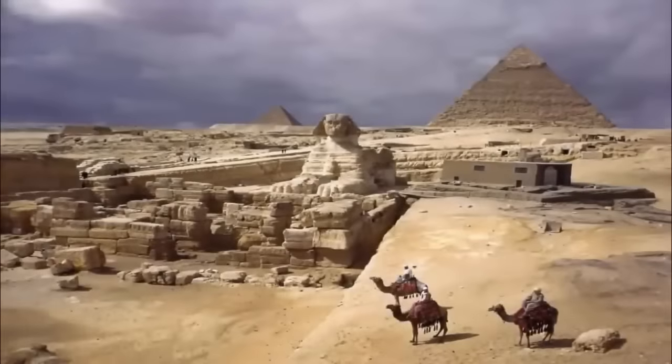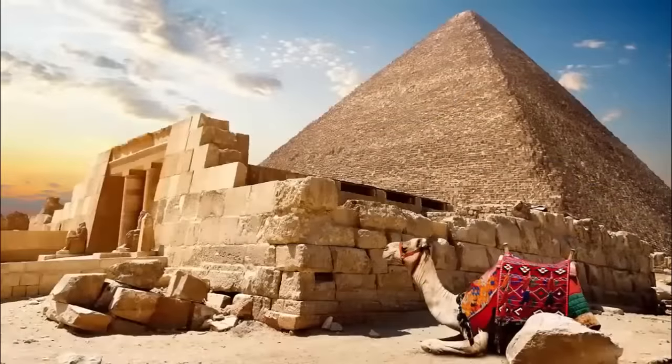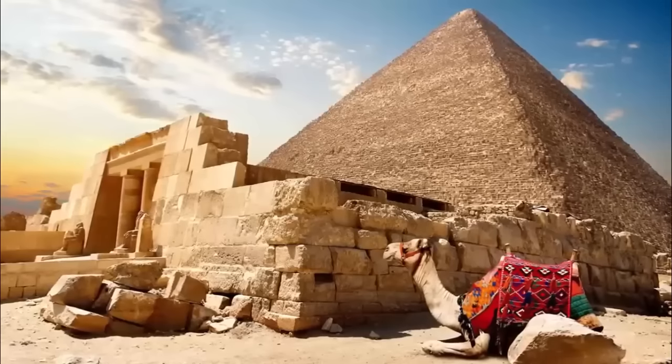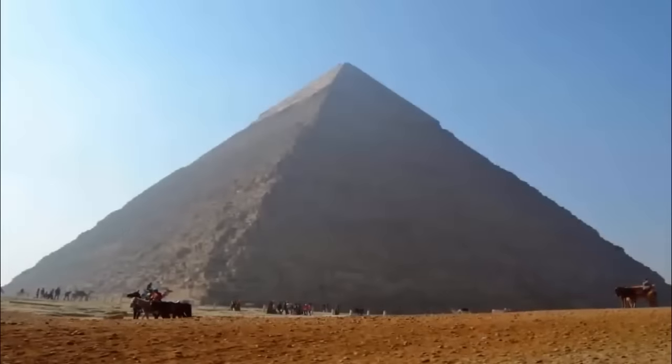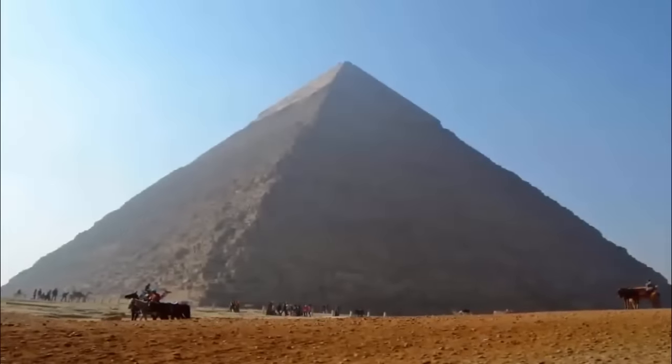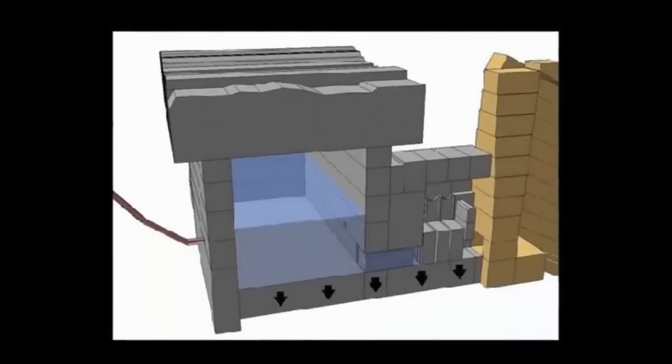When asked what are the largest, heaviest, and indeed the once most difficult stones to ever have been cut, transported to, and precisely placed within the great structures of the Giza Plateau, we would have previously stated that the granite ceiling blocks found within the king's chamber in the Great Pyramid were the largest known, with some of these stones weighing as much as 100 tons.